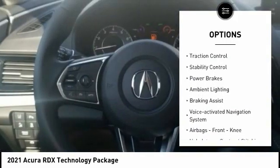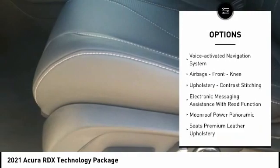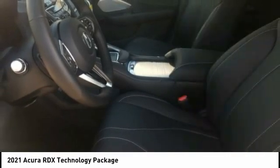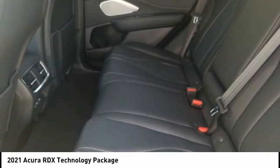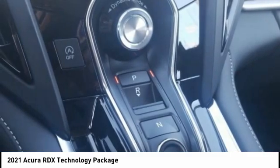Power windows with safety reverse, traction control, stability control, power brakes, ambient lighting, braking assist, voice activated navigation system, airbags, front knee airbags, upholstery with contrast stitching, and electronic messaging assistance with read function.